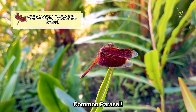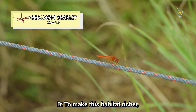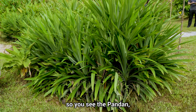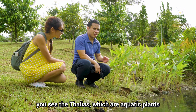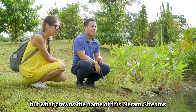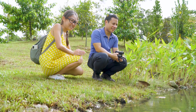Oh, there you go — Common Parasol! Common Parasol, right in front of us. Oh, there's another one! To make this habitat richer there's also a lot of flora — you see the pandan, the thalias which are aquatic plants, mangrove ferns. But what crowns the name of this Niram stream would be the niram tree. That's the niram tree — yeah, that's great!